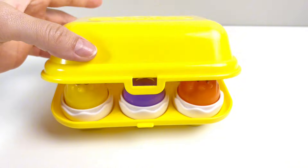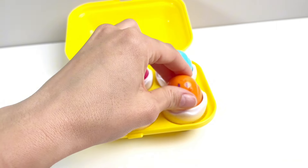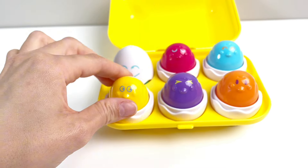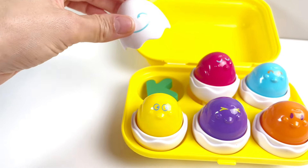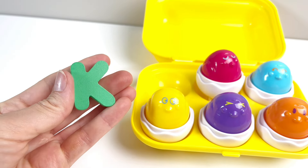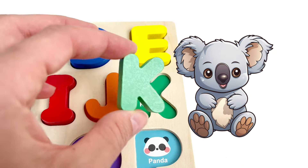Look, some eggs. We have an orange one with a circle on it, purple with a cross, yellow with a square, blue with a star, pink with a triangle. And that's not an egg — that is our next letter. It's the letter K. K is for Koala bear. Good job.